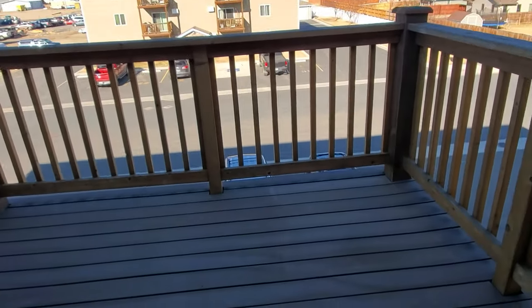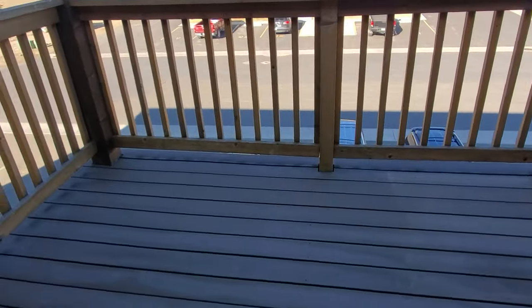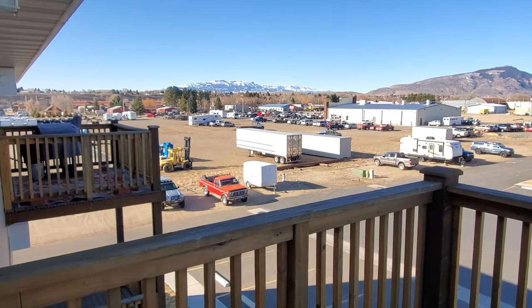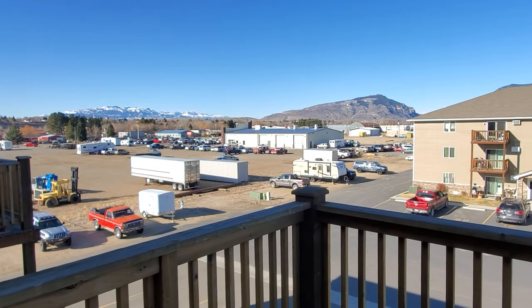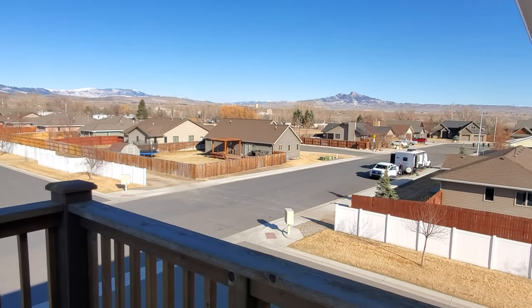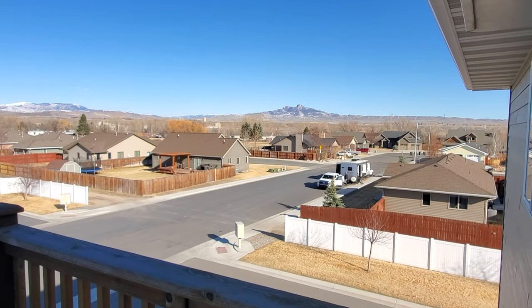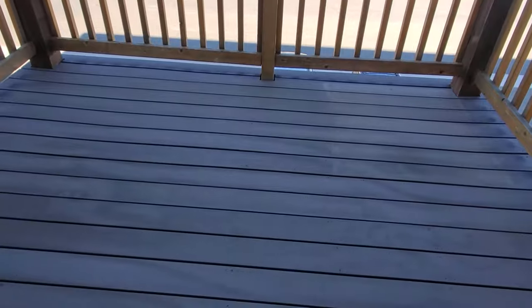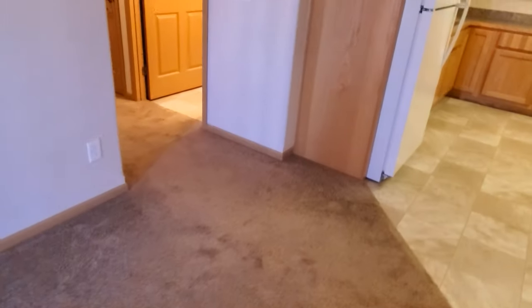This leads out to the deck — this is raw unedited footage. We've got a nice sized deck here with great views of the mountains, the parking lot, and right up to Heart Mountain. It's roughly an 8-by-10 foot deck. We don't allow charcoal grills out there, but a gas grill would be okay, and there's room for some patio furniture as well.